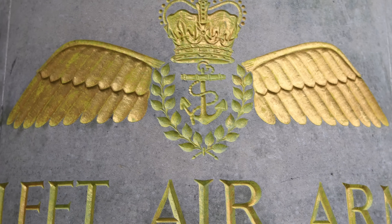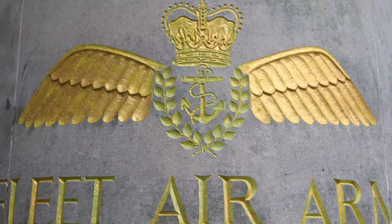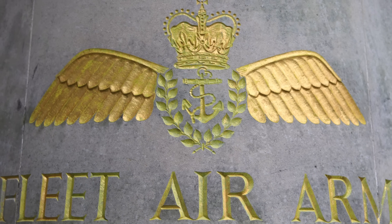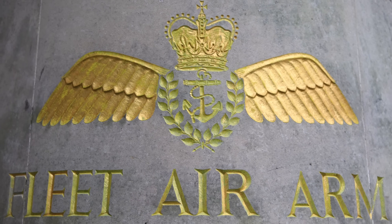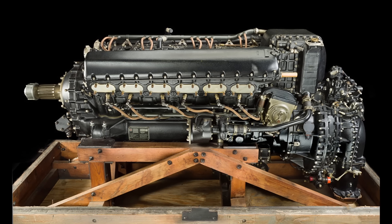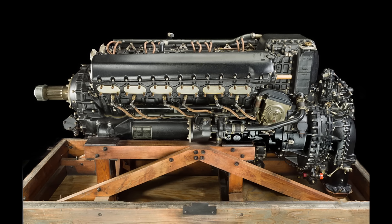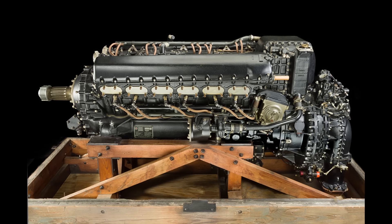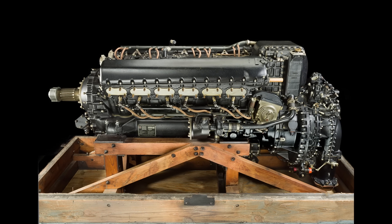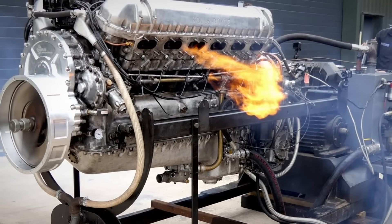At the heart of this effort was the Royal Navy's Fleet Air Arm, which faced a unique set of challenges. Naval aircraft, unlike their land-based counterparts, were required to be larger, more robust, and capable of enduring the demanding conditions of carrier-based operations. The Rolls-Royce Merlin engine, which had served Britain so well in the early years of the war, was beginning to show its limitations. The Fleet Air Arm needed something more powerful, more resilient — a next-generation engine that could propel their naval fighters to match or surpass the capabilities of the Luftwaffe. Enter the Griffin.